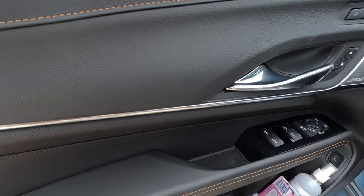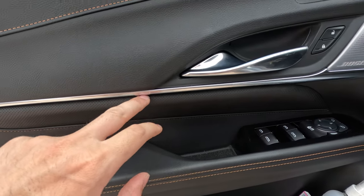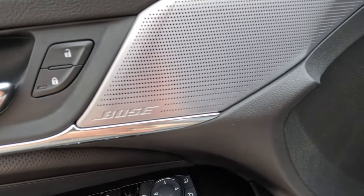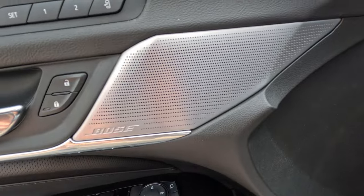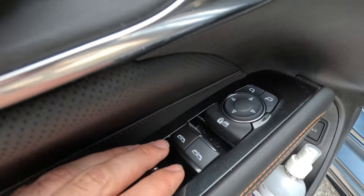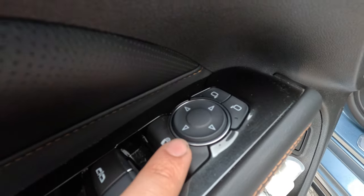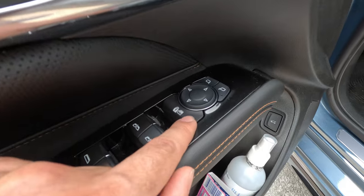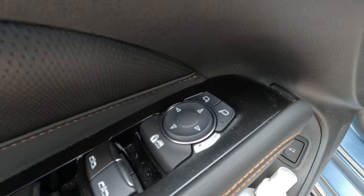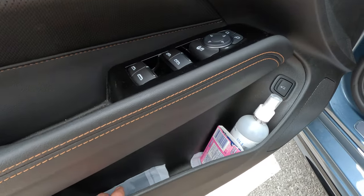Jumping into the interior, on the door panel we have a nice chrome trim piece which also functions as ambient lighting at night. We have a premium Bose speaker sound system which sounds very good. You can see the window controls here — four buttons, all four automatic down, just the two front ones are automatic up. There's a child lock button which actually locks your doors and windows in the back — so if you ever wonder why your back doors don't open, it's because this button is pressed. There's also a nice little storage pocket.